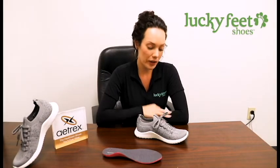Great for other pathologies such as plantar fasciitis and bunions — this stretchy material up here is really nice and comfortable. You can see it stretch with my finger there.